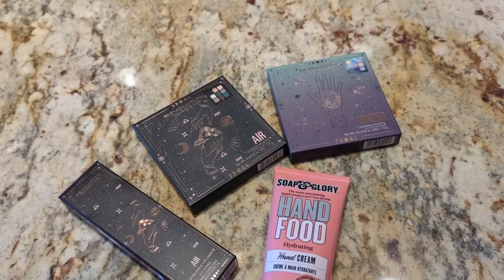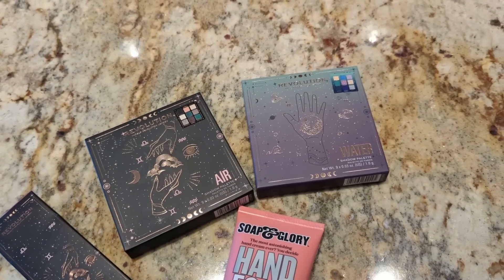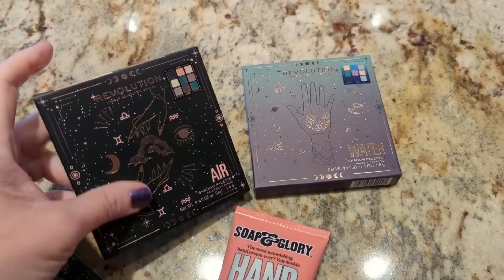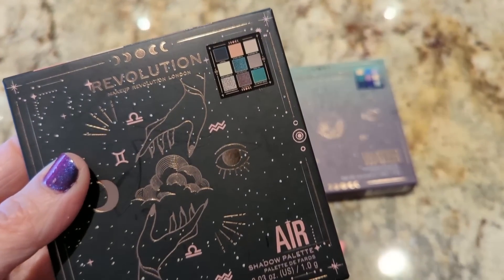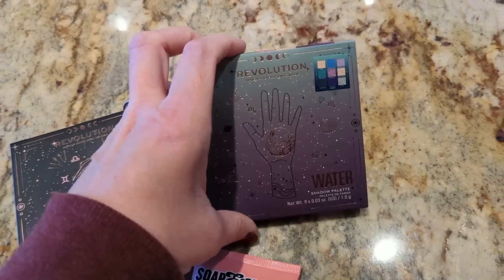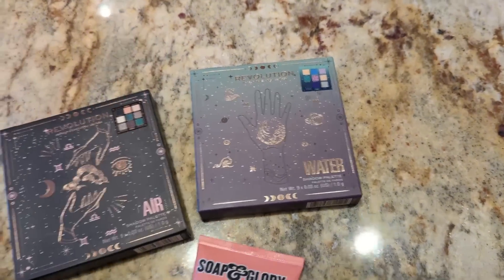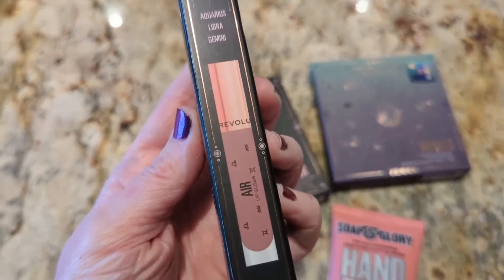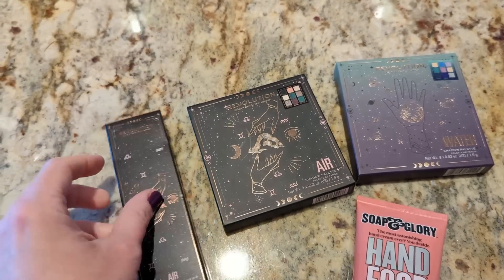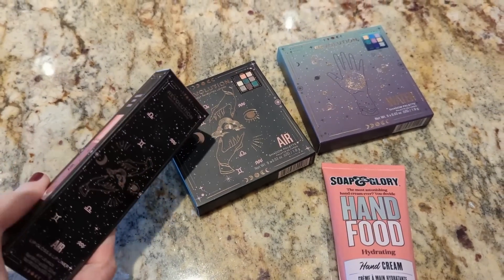Also, you guys are going to be surprised — I kind of swore off Makeup Revolution for a long time, but I got two palettes that just looked so pretty. I wanted to give their formula another chance since it's been a couple of years. These are zodiac palettes: I got Air, which looks very much like the Sigma Ivy palette, and Water, because I'm a Scorpio water sign. I also grabbed their little lip kits — so happy they included a gloss versus a liquid lipstick.